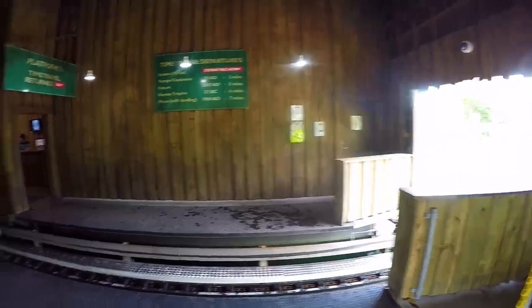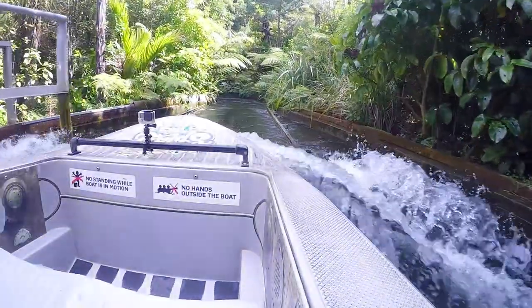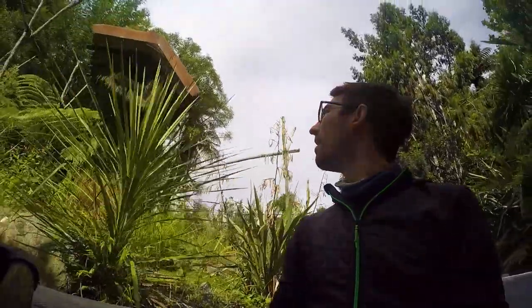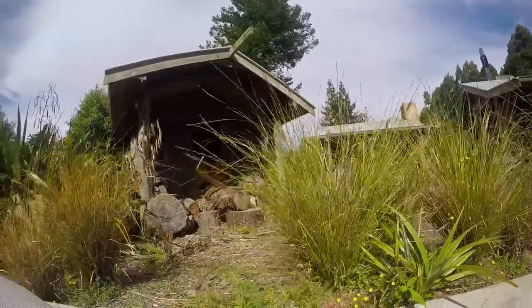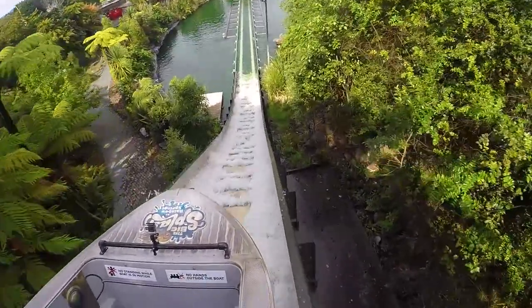Needless to say, Rainbow Springs is making a big splash in the conservation scene of the area. Speaking of splash, we head to the Big Splash ride. It's your classic log flume attraction — we're in a boat that travels through a path themed around New Zealand through the ages, covering the forestry, the early Māori, and the early English settlers, before arriving at a massive slope down and making a big splash at the bottom.